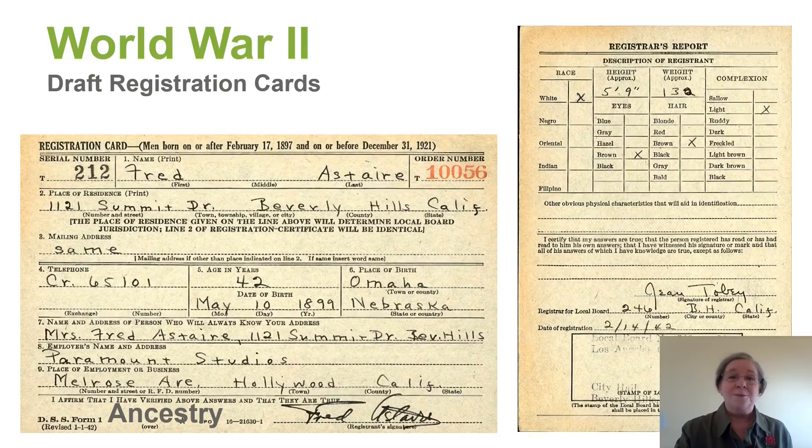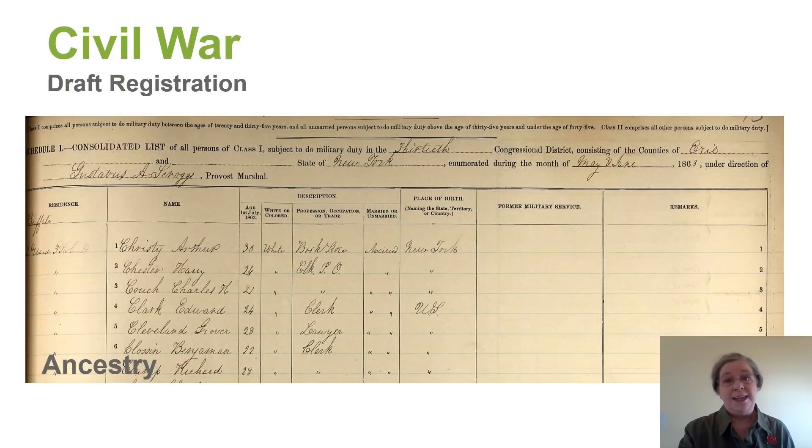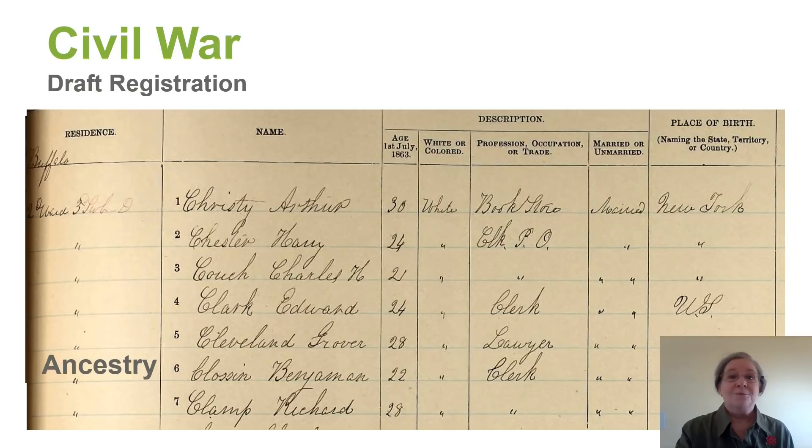We have World War II draft cards, draft registration cards, and World War I draft cards. But did you know that the draft actually began in the Civil War? Here's a draft registration available on Ancestry, and we can see that Grover Cleveland registered for the draft in the Civil War. This also contains great information.